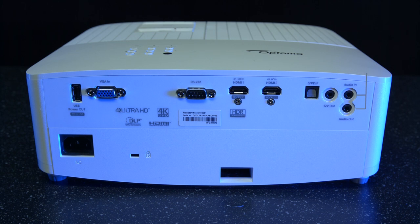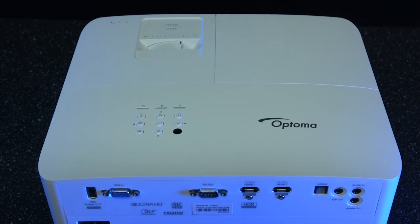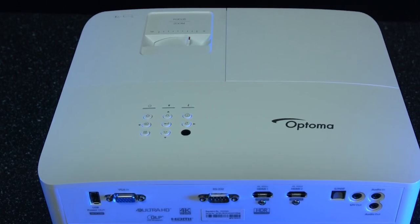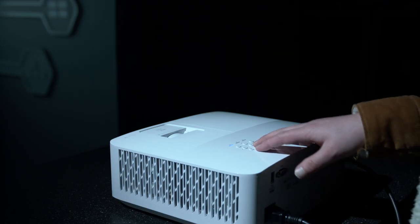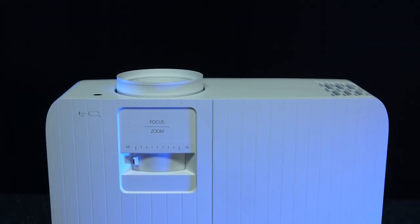There's stereo audio in and out, along with an optical jack for 5.1 surround sound pass-through. On the other side, there's a VGA port and a USB port offering 1.5 amps of power for a streaming device like a Fire Stick or Roku, so you don't need a separate plug for it. There's also the old RS232 port for those wanting to add automatic control of an electric screen. Moving to the top, we have a series of buttons which allows you to control all aspects of the menu system, along with status lights and a picture adjustment slider.